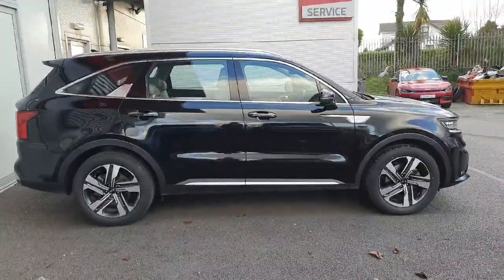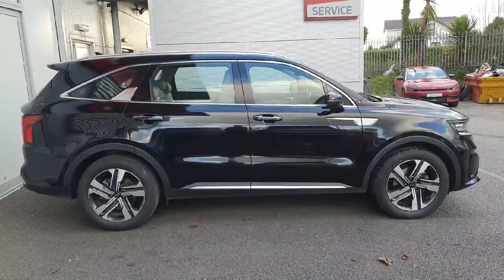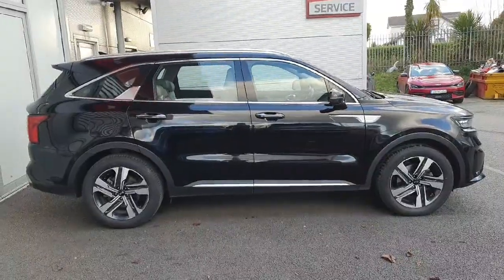If you're interested in this car or you'd like to arrange a test drive, please call 018701444. Thanks for watching this video. Have a great day.